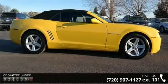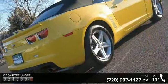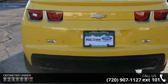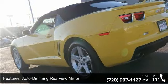Some of the top features included with this vehicle are auto dimming rear view mirror, back-up camera, rear wheel drive, power steering, ABS, 4-wheel disc brakes, aluminum wheels, rear defrost, convertible soft top, and rear spoiler.